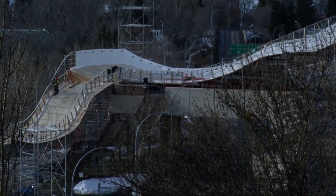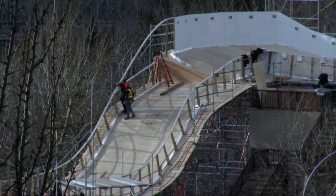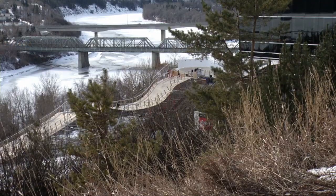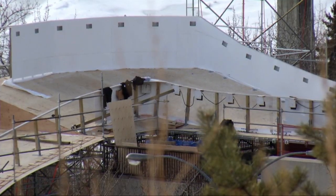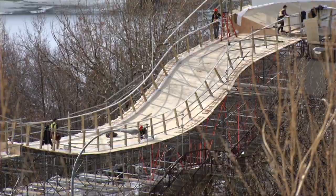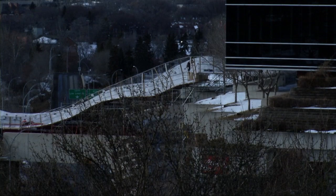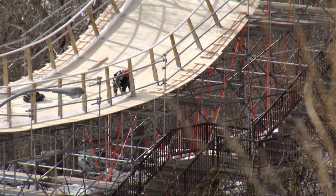Only two more weeks until Red Bull Crashed Ice hits Edmonton and the progress on the track is coming along nicely. 36,000 litres of saltwater brine are piped through the refrigeration system, then through refrigerated rubber mats that stretch the length of the track. The ice on the track is made to be five times denser than an NHL rink. The race left Belfast, Ireland last weekend and is en route to Edmonton for the finals. Competitors from more than 15 different nations will battle down the 415-metre ice track, featuring gap jumps, a 45-metre vertical drop, ice steps and nine turns, winding through six different levels of the Shaw Conference Centre.